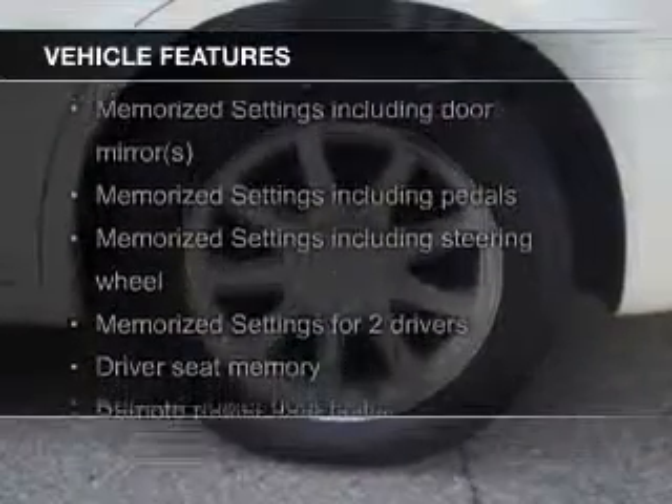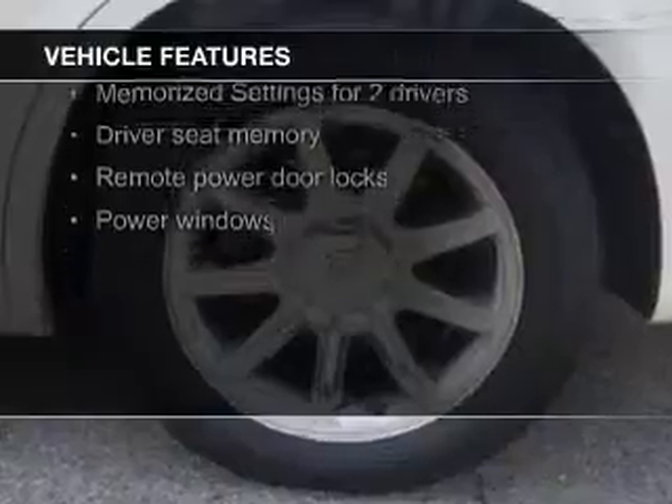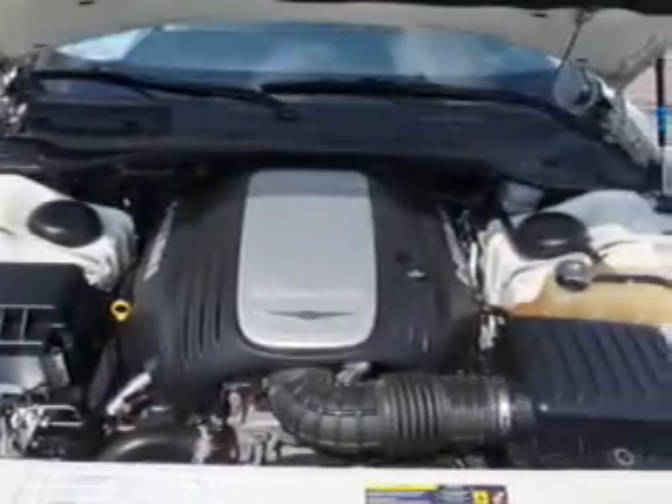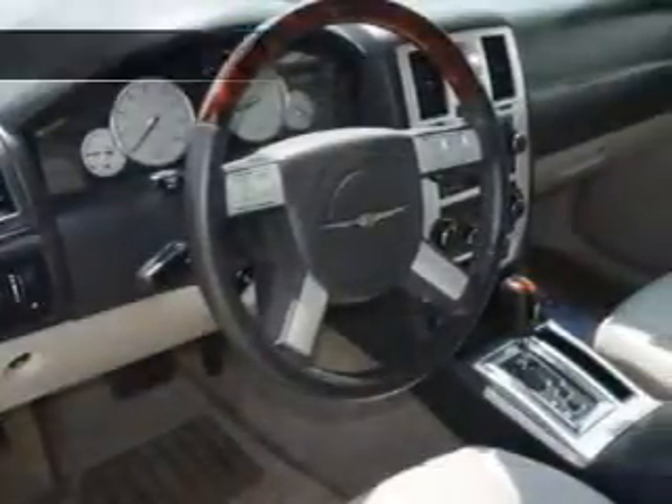heated seats, Sirius XM satellite radio, digital audio input, memory seats, a premium sound system, auto-dimming mirrors, dual temperature control, automatic climate control, and a tilt and telescopic steering wheel.